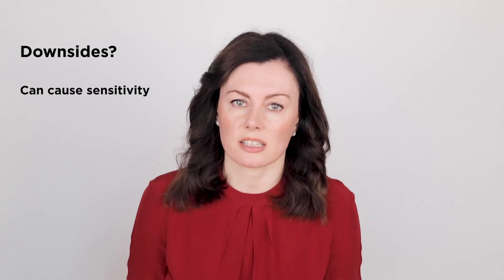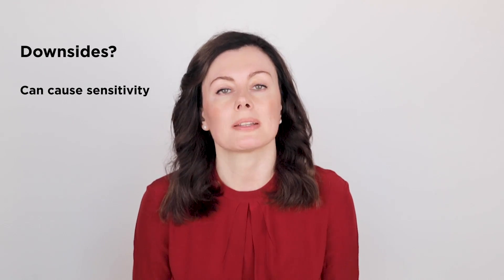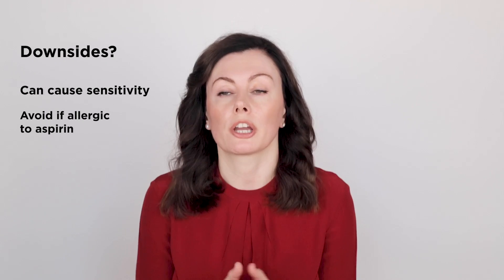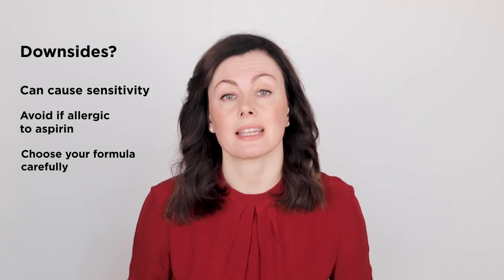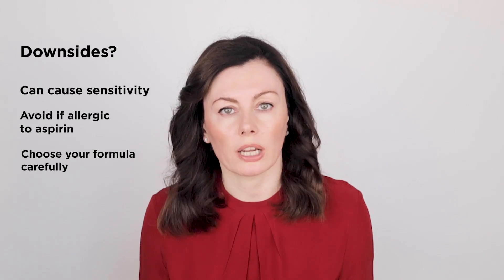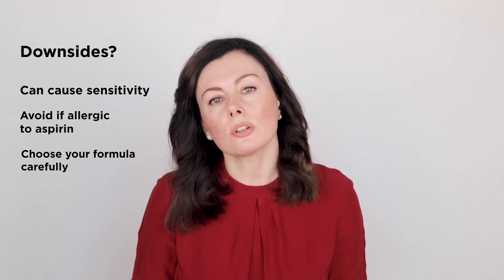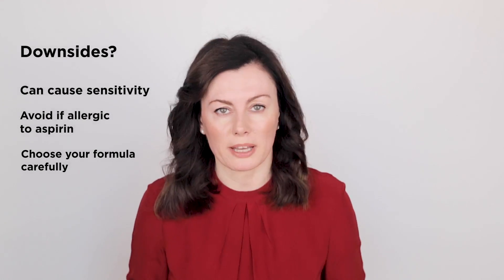The downsides to using salicylic acid: like any active, it has the potential to cause sensitivity. If your skin is sensitive and you're already using quite a few actives, introduce it with caution — maybe strip back your routine until you get a sense of how your skin will behave. If you're allergic to aspirin, avoid it completely due to potential overlap in how the molecules behave in the skin. Also, choose your formula carefully — many preparations contain denatured alcohol to help solubilize the salicylic acid, which can make it extra drying. Look for something with a more hydrating, alcohol-free base.